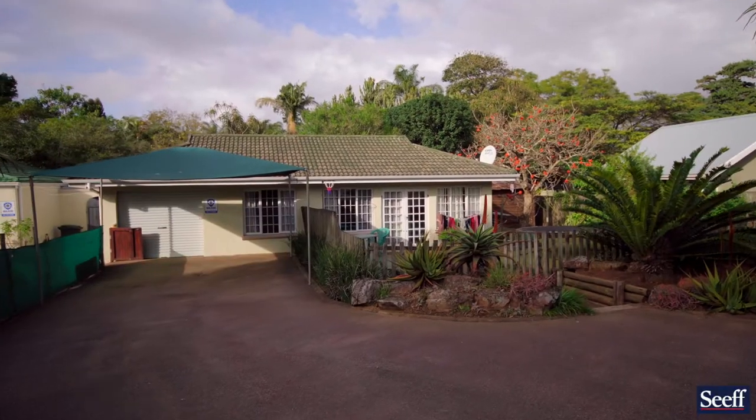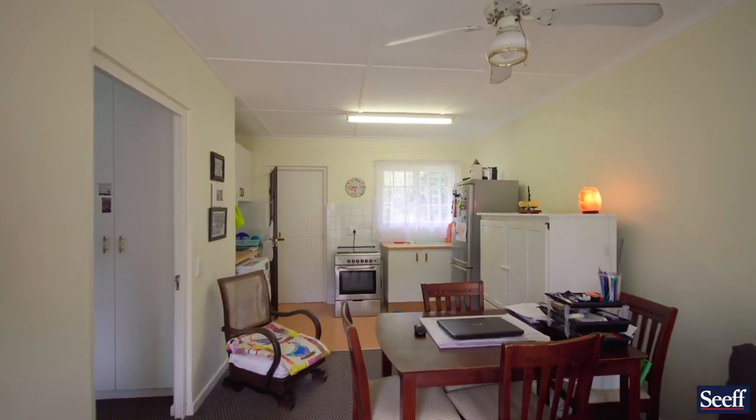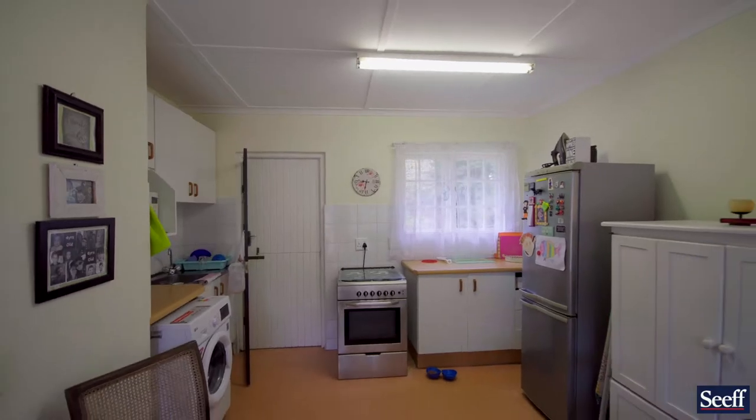We also have what we call the garden cottage, which shows here as a two bedroom, one bathroom unit with a single garage.